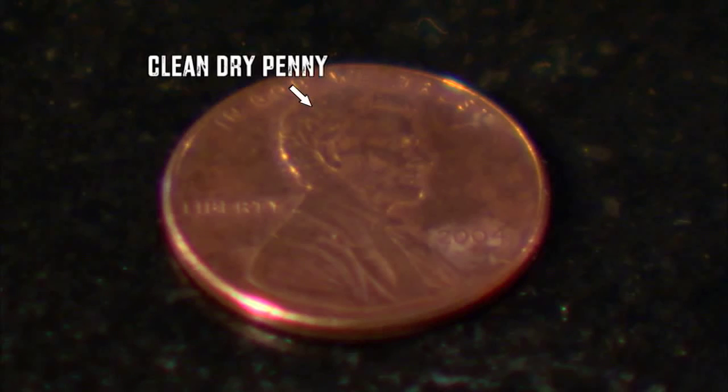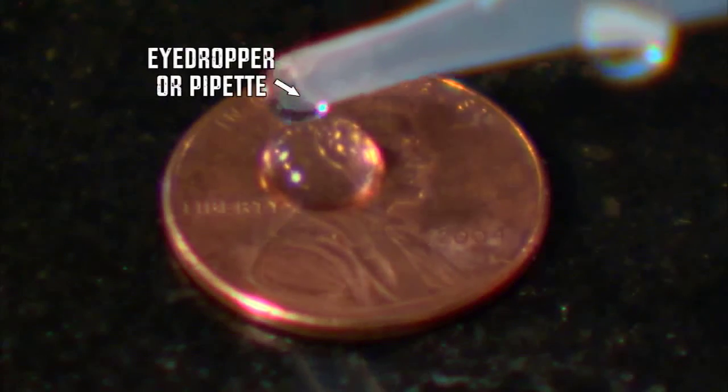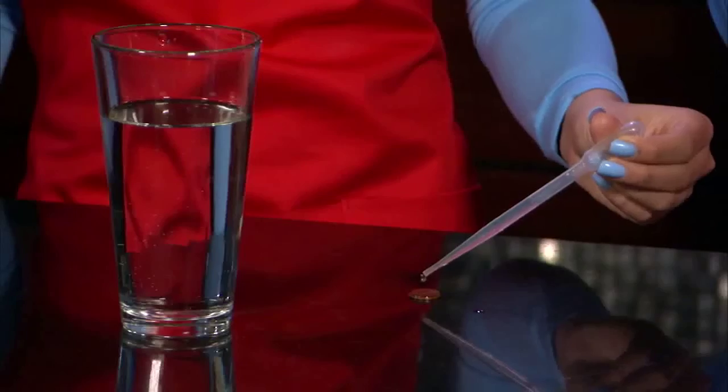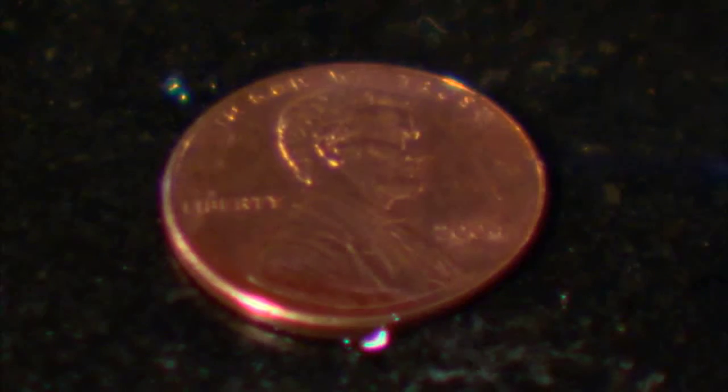Let's start with a clean, dry penny. Place the penny on a flat surface. Using an eyedropper or pipette, carefully drop individual drops onto the flat surface of the penny. Keep track of the drops as you add them until the water runs over the sides.